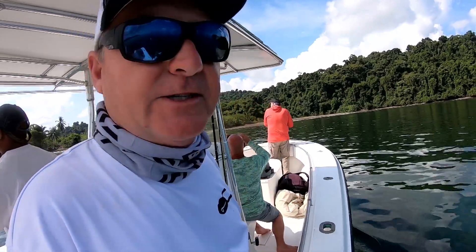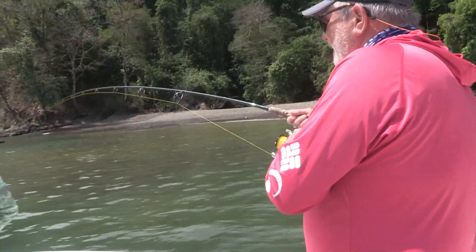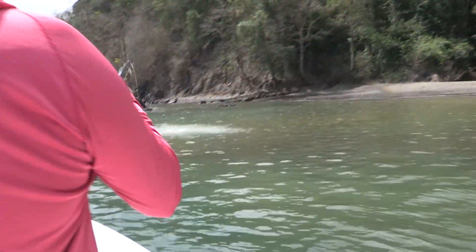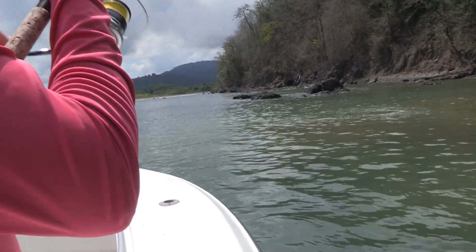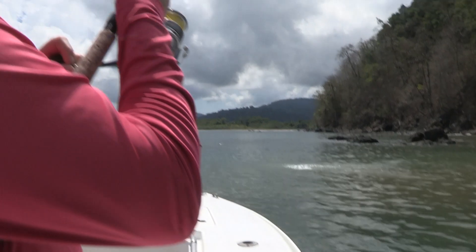I've been trying to catch a Pacific snook for years and haven't been successful, but maybe this will be the time. So while we're waiting for the water to start moving — it's high tide right now, and when that water starts moving that's the time to go for snook — we're going to fish for roosterfish here for a while, then move over and try to catch one of those big giant Pacific snook, which get up to 30 pounds or more.